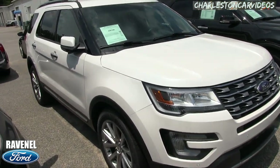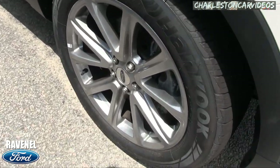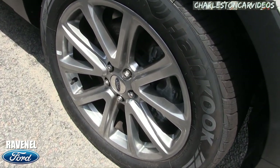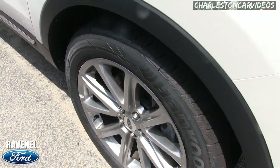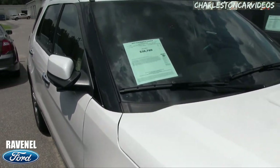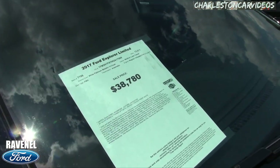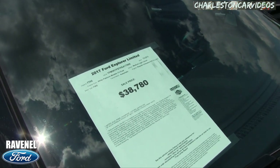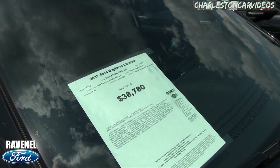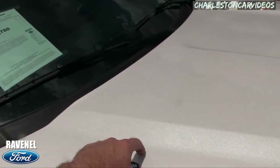What a pretty vehicle — that white really stands out nicely on the Explorer. You've got your hand-cooked tires and 20-inch wheels, which are massive. The 20s look great on the Explorer. The price is $38,780 and the mileage is 13,511, so pretty low mileage.